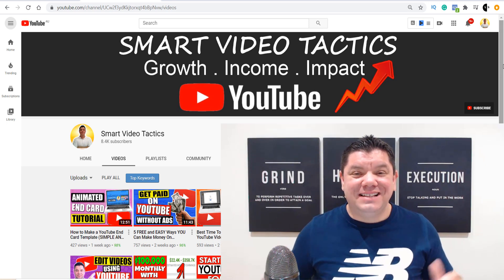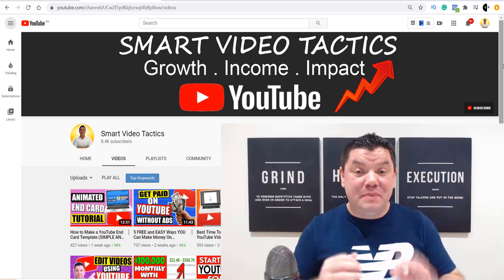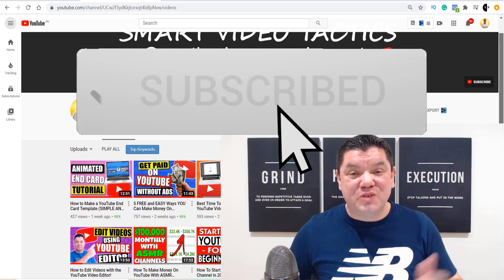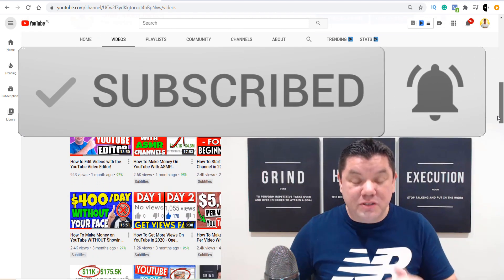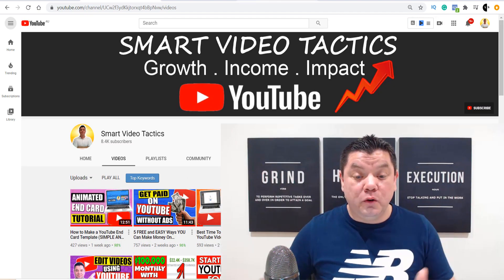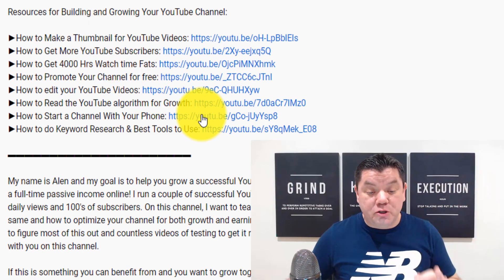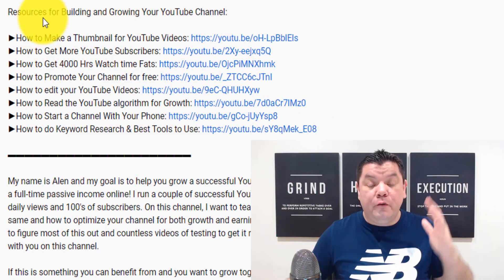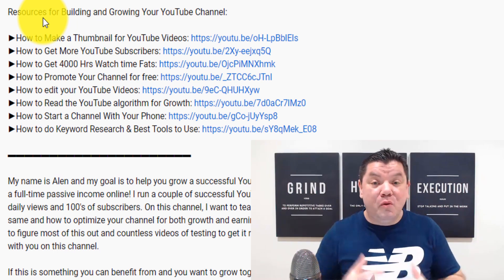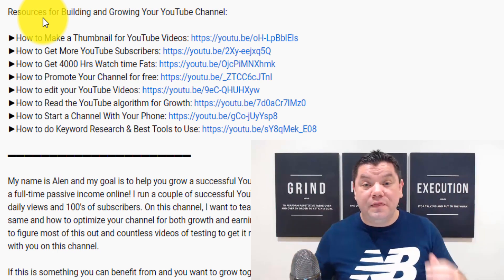Hey everyone, it's Alan here again from the Smart Video Tactics channel where I help people grow their YouTube channel, make some money along the way and have the best impact. If this is the first time you've come to my channel, go down the bottom, hit that subscribe button, turn on all the notifications. Go down the bottom in the description of this video — I've got an entire resources list for building and growing your YouTube channel, which is going to help you make even more money on YouTube, get yourself monetized a lot quicker and get your 4,000 watch hours and 1,000 subscribers.